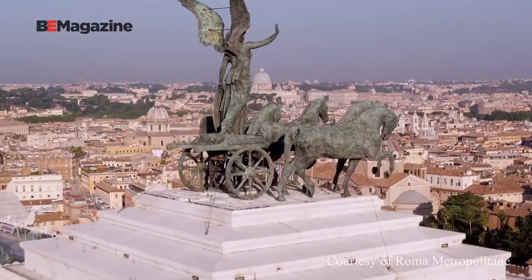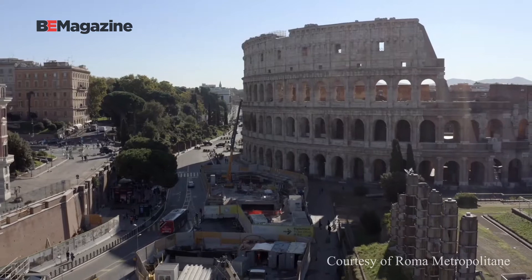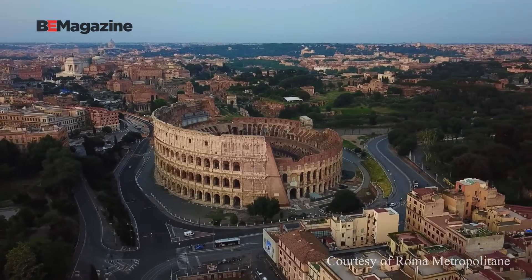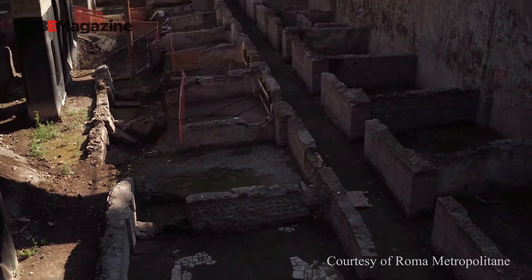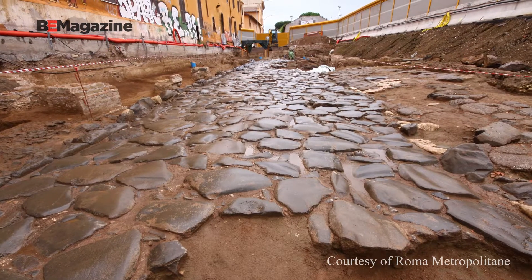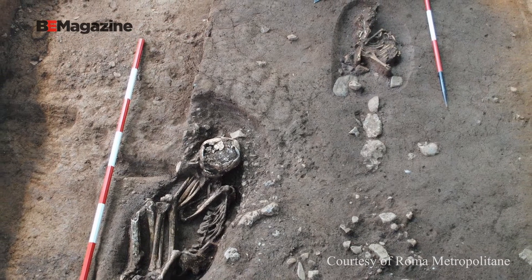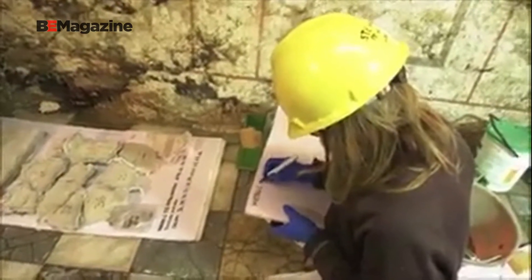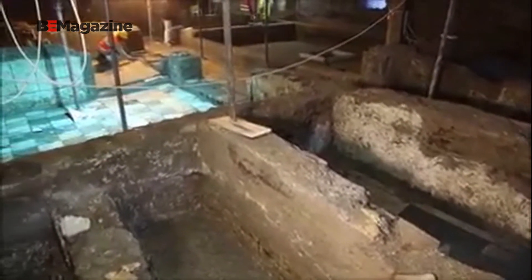The city of Rome holds many secrets under its modern facade. Beneath the eternal city, an expansive labyrinth offers glimpses into the rise and fall of a mighty empire. The complex underground network is used for everything these days, from catacombs and bomb shelters, to mushroom farming and makeshift sewers. Here, ruins continue to lay undisturbed for hundreds, if not thousands of years. Protection of these tunnels is one of the main hurdles faced by the team behind Metropolitana di Roma Lineaci, or Rome Metro's Line C.